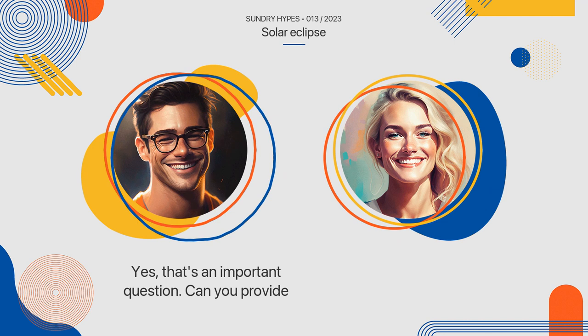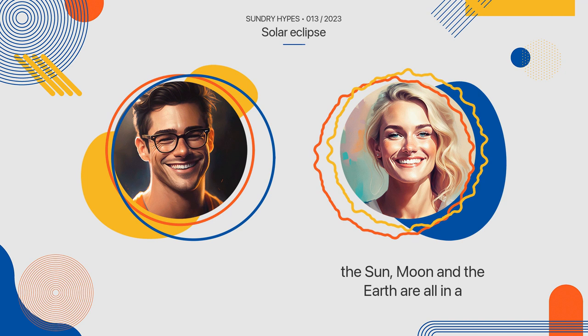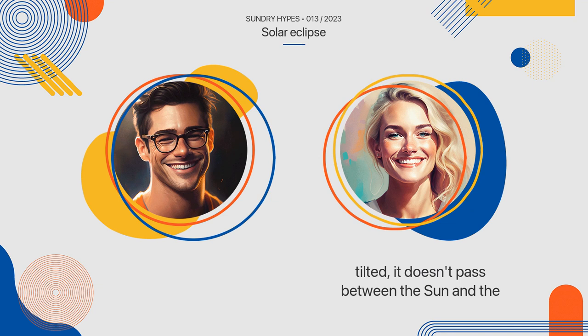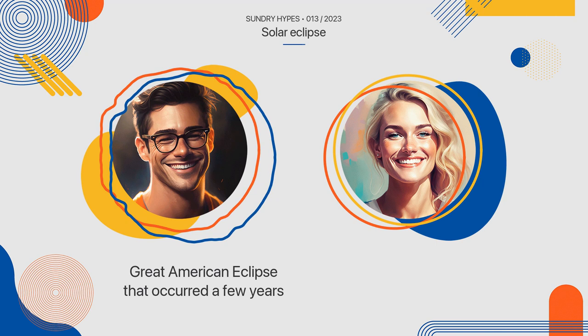Yes, that's an important question. A solar eclipse takes place when the sun, moon, and the earth are all in a straight line. But since the orbit of the moon is tilted, it doesn't pass between the sun and the earth every time it orbits the earth. This is why we don't get a solar eclipse every month. I once heard about the Great American Eclipse that occurred a few years ago. Can you tell us more about that one?